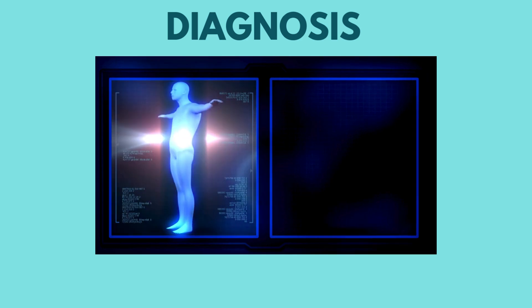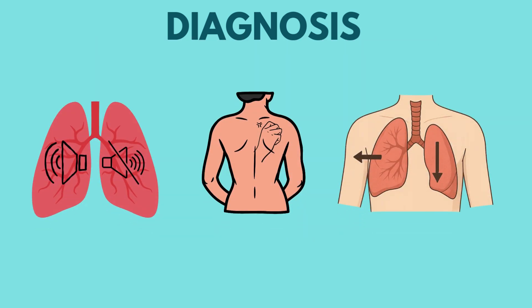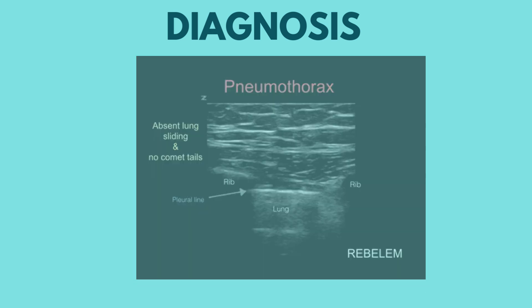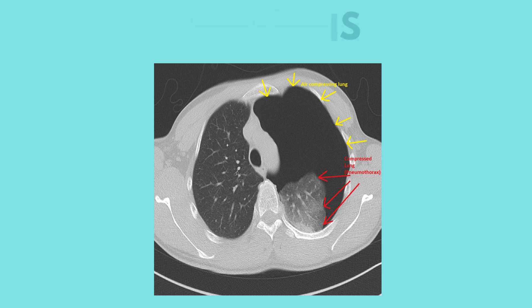Diagnosis is primarily clinical, supported by imaging. On physical exam, you will find diminished breath sounds, hyperresonance on percussion, and asymmetrical chest movements. A chest X-ray will reveal a visible pleural line with the absence of lung markings behind it. Ultrasound is quick and increasingly used in emergency situations. CT scan is the gold standard for small or complex pneumothoraxes, especially in trauma cases.